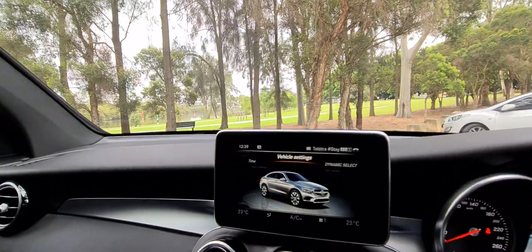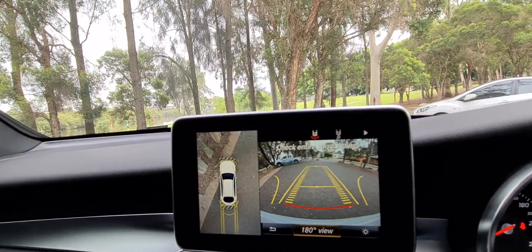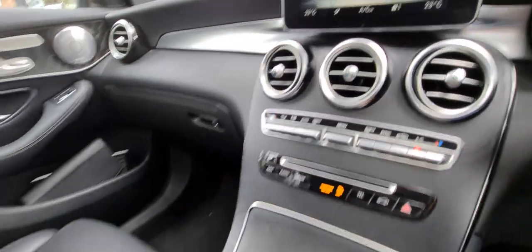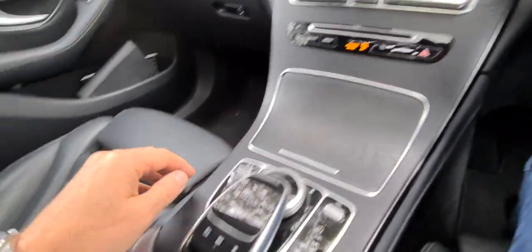I'm going to pop the car in reverse so we can have a look at those cameras — the overhead and the reversing view camera. Incidentally, our business has recently won the local business award for the most outstanding business in the automotive sector in the whole region, covering about six or seven different suburbs here in Parramatta.